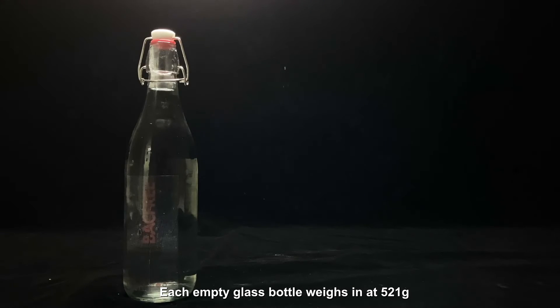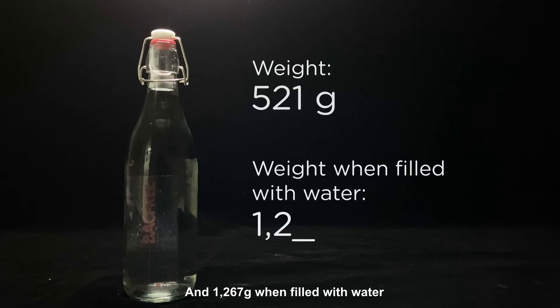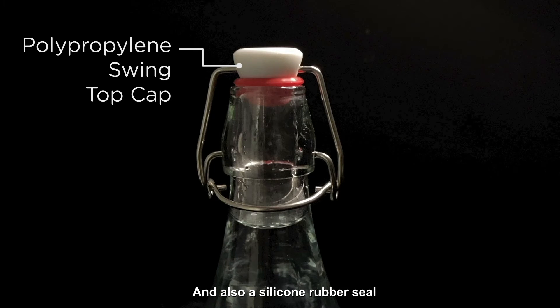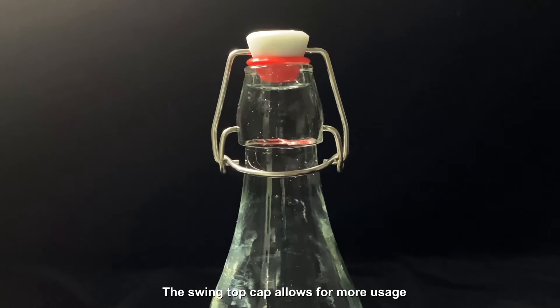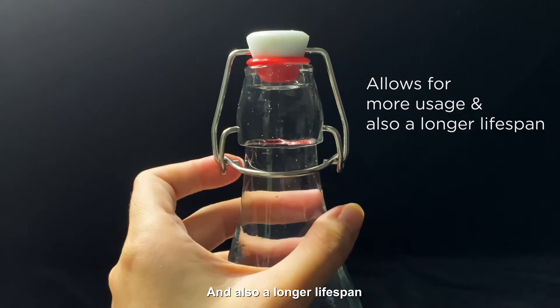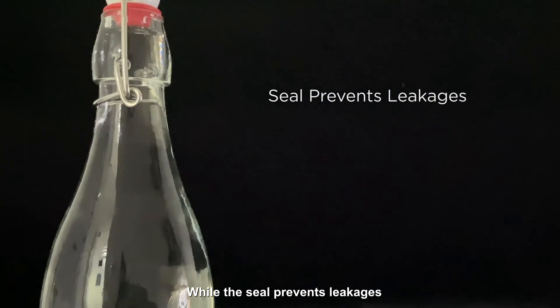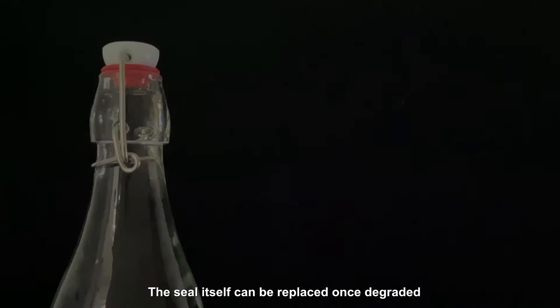Each empty glass bottle weighs 521g and 1267g when filled with water. It comes with a polypropylene swing top cap and a silicone rubber seal. The swing top cap allows for more usage and a longer lifespan, while the seal prevents leakages. The seal itself can be replaced once degraded.